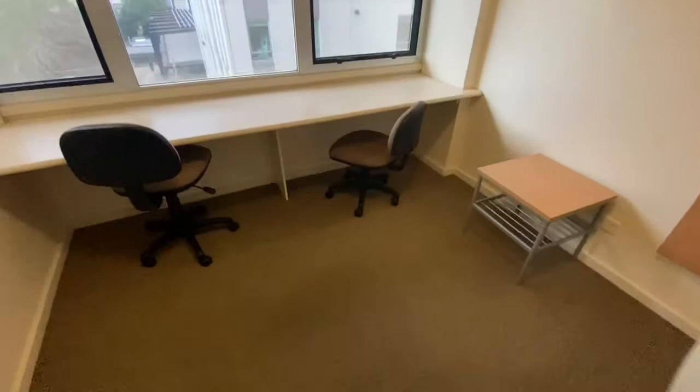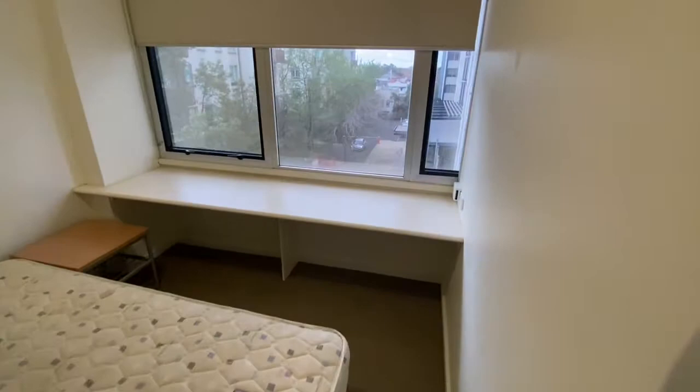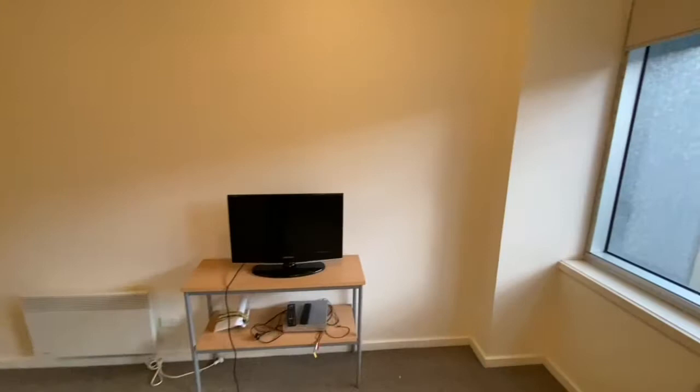Both rooms are a very generous size with robes and a study space, and panel heating to both bedrooms and the living room as well. Of course some of this furniture can be mixed and moved around, but it's a very cosy spot for anyone looking for affordable accommodation or temporary living while studying.